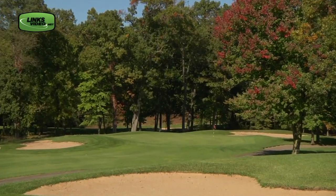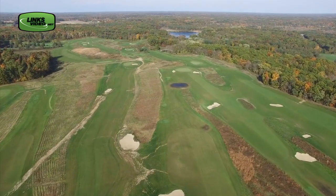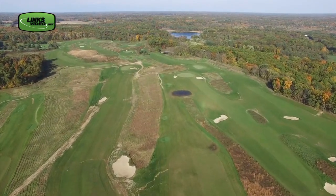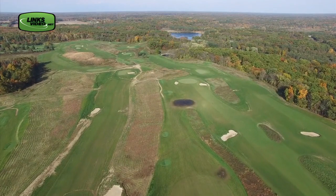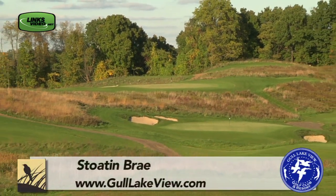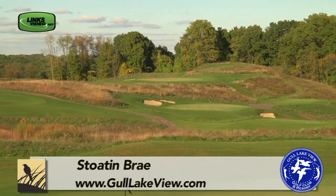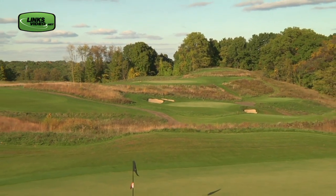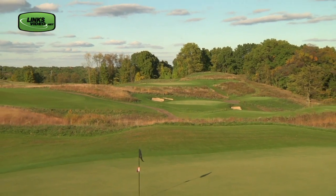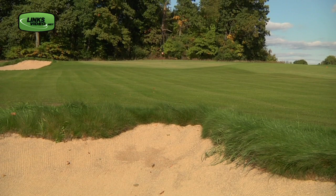Gull Lake View has long been recognized for its excellent affordable golf, but now, like a breath of fresh Scottish air, this southwest Michigan destination is literally hitting the links. Their brand new Stotenbrae is a links course designed by well-known Michigan architect Tom Doake of Renaissance Golf — a track nothing like any of their five other traditional layouts, making it the perfect complement to their bevy of golf.